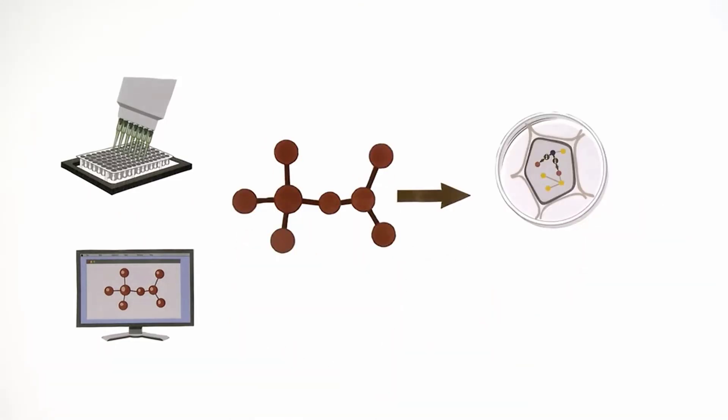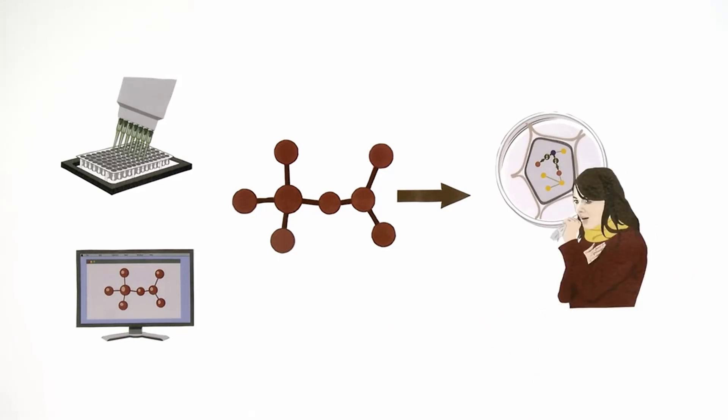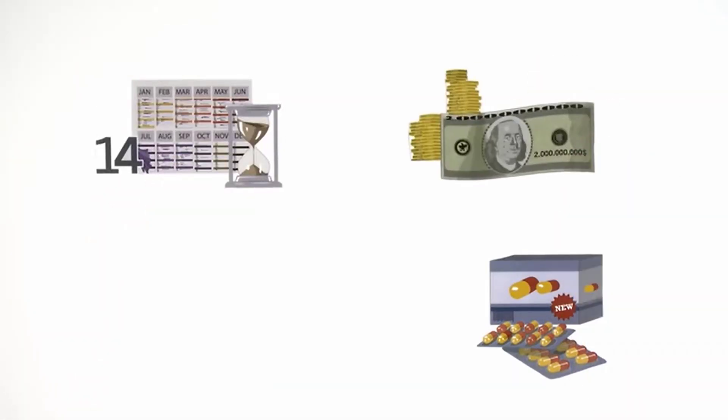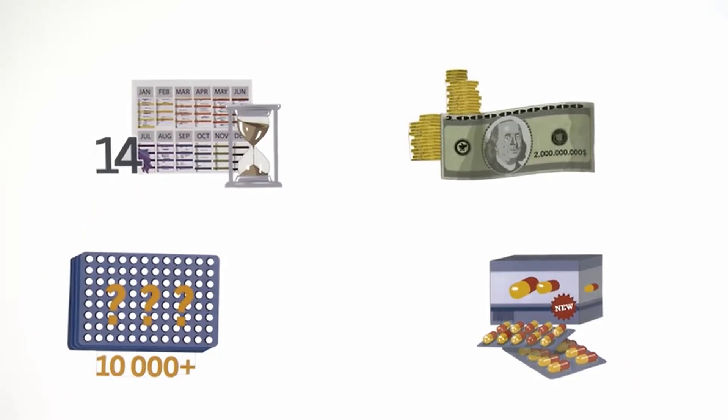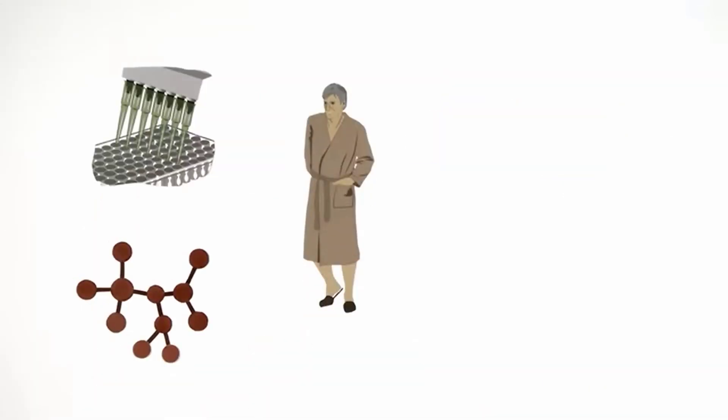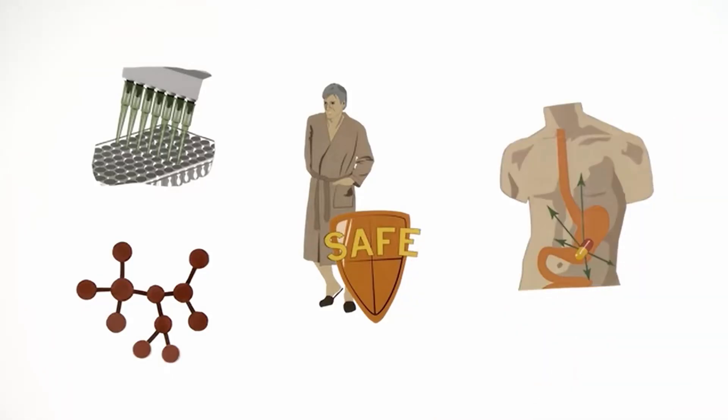The company says drug development fails too often, takes too long, and costs too much money — that is due to limited technology and access to information. This company is going to solve those problems since they are more focused on the technology side, as opposed to its competitors which mainly focus on the medical side and lack the necessary technology skills to make the drug discovery process more efficient and streamlined.